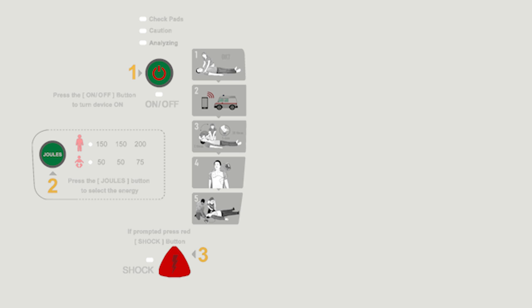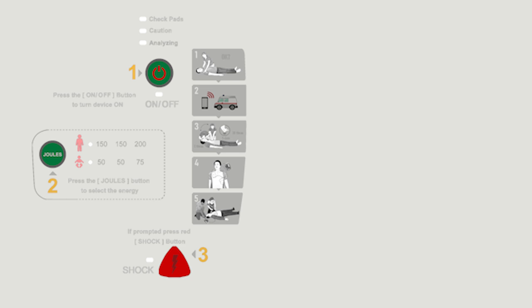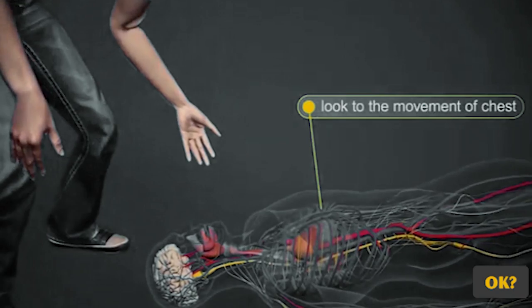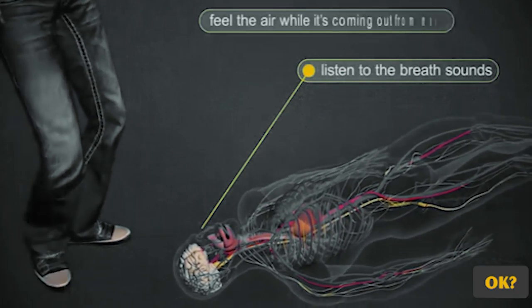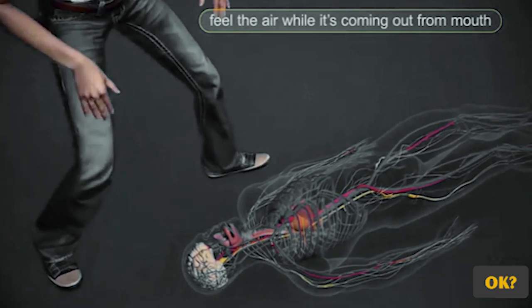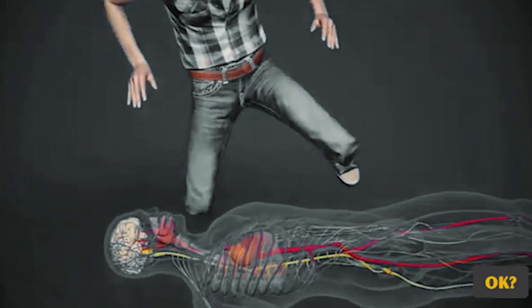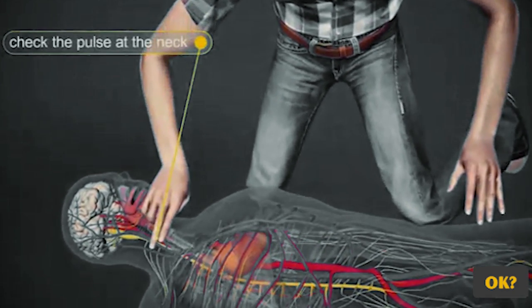If someone is unconscious, you must first check if they are breathing and responding to stimuli. If they do not respond, you should immediately call the emergency services and indicate the case and location. Pay attention to the movement of the chest and listen to the sound of breathing, then feel the air coming out of the mouth. Check the casualty's pulse by placing the index and middle fingers on the neck next to the trachea, or by placing two fingers between the bone and tendon over the radial artery.